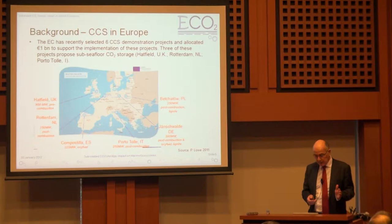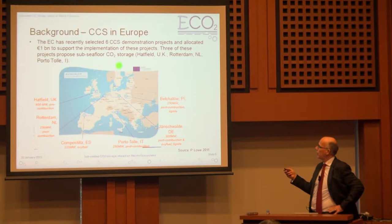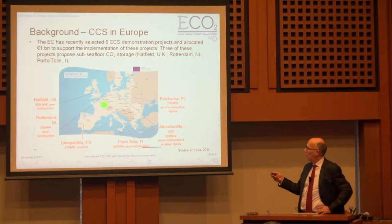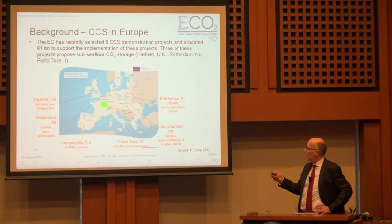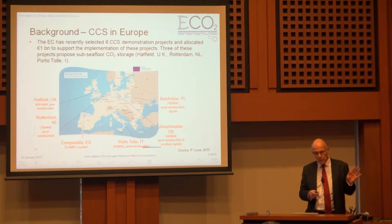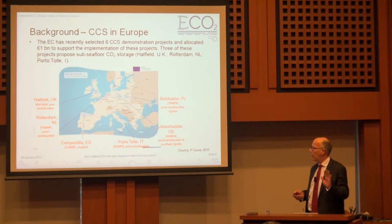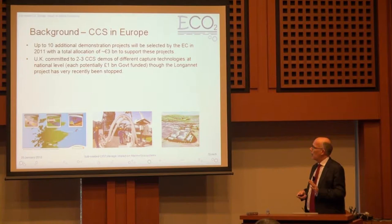In Europe, CCS is very strong. The EU has recently selected at least initially six CCS demonstration projects. One is in the UK at Hatfield, one is at Rotterdam, and another of interest is in northern Italy. Three of the six initial demonstration projects — offshore Italy, offshore Netherlands, and offshore UK — will have their storage offshore. So I think there is strong interest around what the options are in offshore storage.